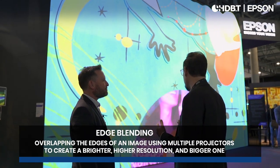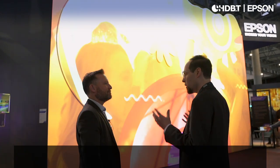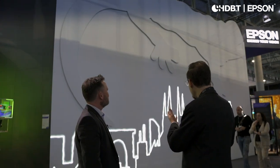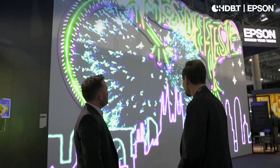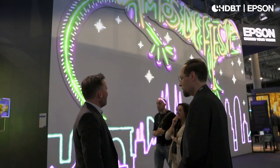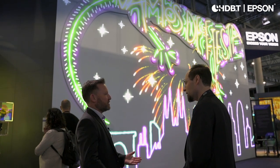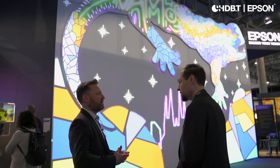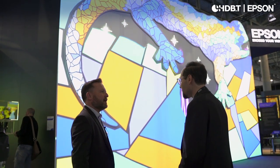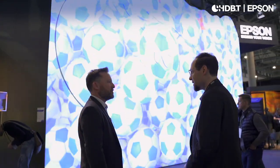Projection mapping, when people talk about the value proposition of projection — what it can do that no one else can do — projection mapping is the answer, and this goes to show exactly what projection can achieve. It's really a core strategic direction for us to be the number one brand in the visitor attraction and experiential world as we go forward, and we're able to do that with the PU2000 series.